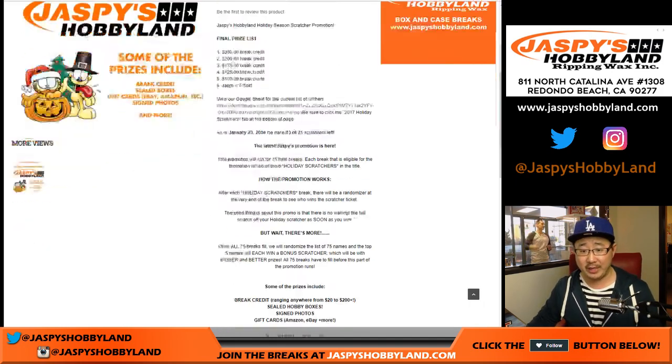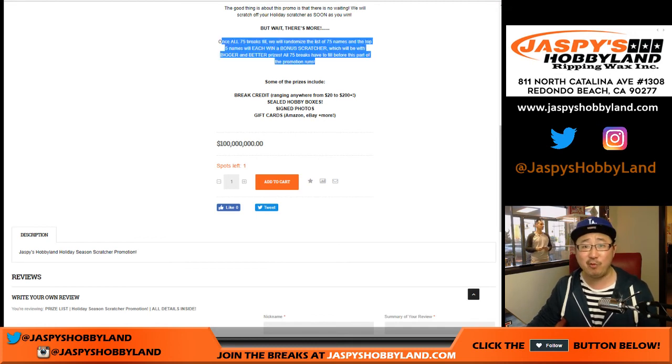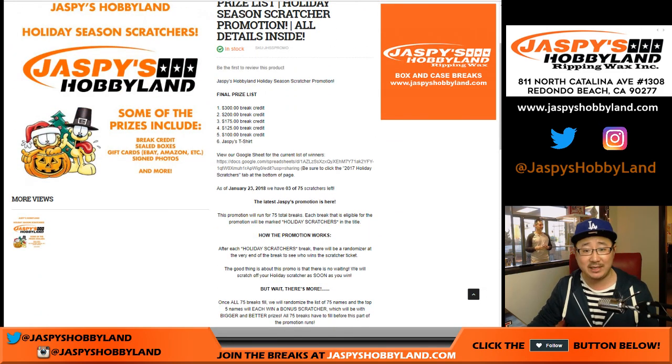So we said in the promotion that after there are 75 winners, there'll be some additional prizes that we'll be giving away. So we finally have that prize list right here.